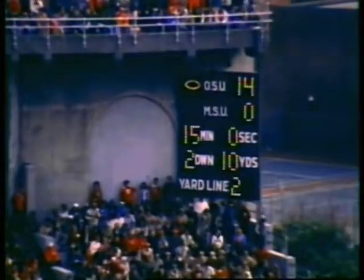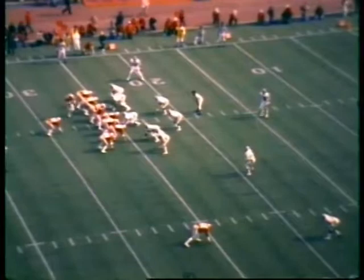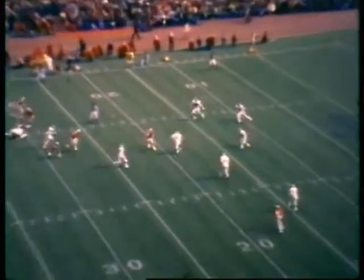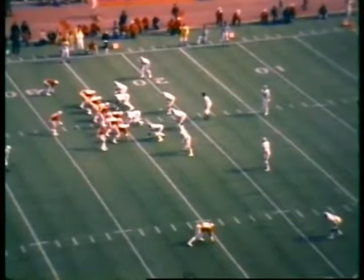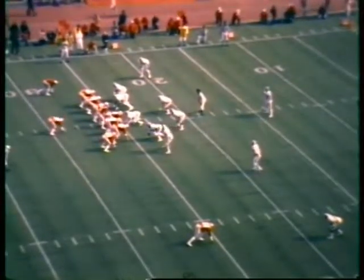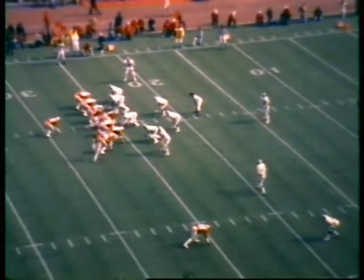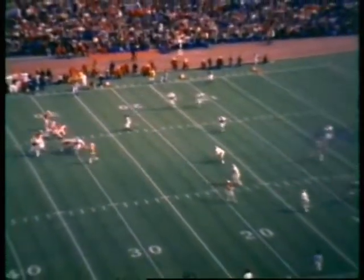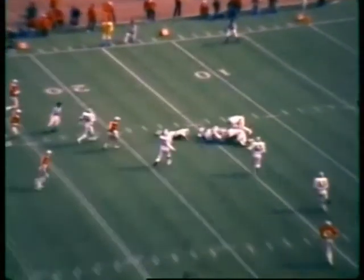Ohio State Buckeyes lead Michigan State 14 to nothing as we start the second quarter. Ohio goes into a shift — Donnelly in motion to the right. Sleister back to pass, has time, throws the outlet pass to Volley. He's at the 20, tackle at about the 14-yard line — first down, Ohio State. He had nowhere to go with his deep men, primary receivers all taken. Volley just drifted out into the secondary wide open — first down ten yards down to the Spartan 14. A great bit of thinking on the part of Rick Volley. Good recognition by Art Sleister.